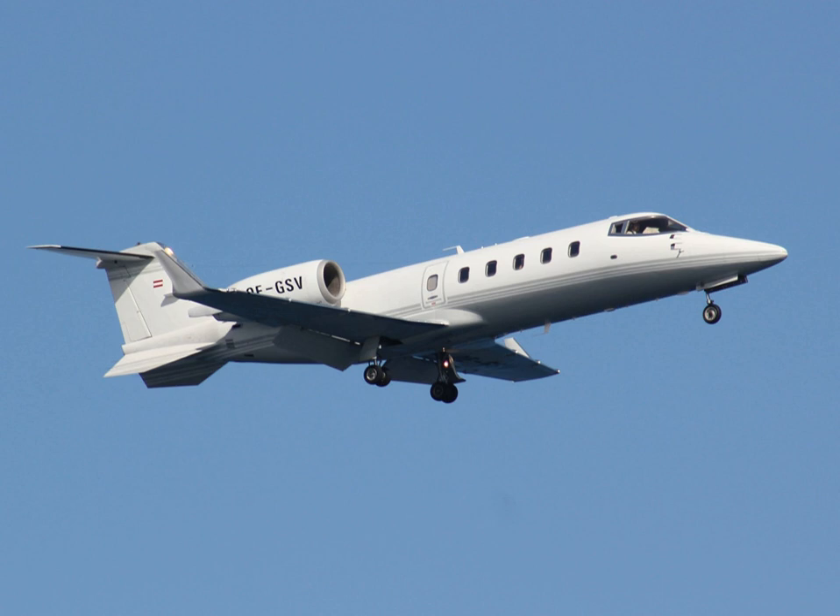The Learjet 60 is a mid-size cabin, medium-range business jet aircraft manufactured by Bombardier Aerospace in Wichita, Kansas. Powered by two Pratt & Whitney Canada PW305A engines, it has a range of 2,405 nautical miles with NBAA 100 NMI reserves. In July 2012, Bombardier Aerospace announced a temporary production pause of the latest variant, Learjet 60XR, to begin in the fourth quarter of 2012.